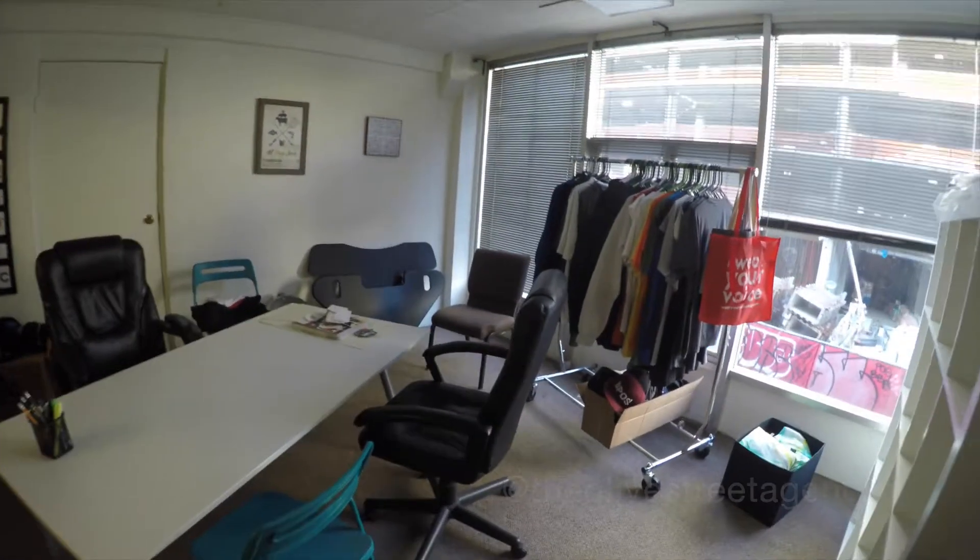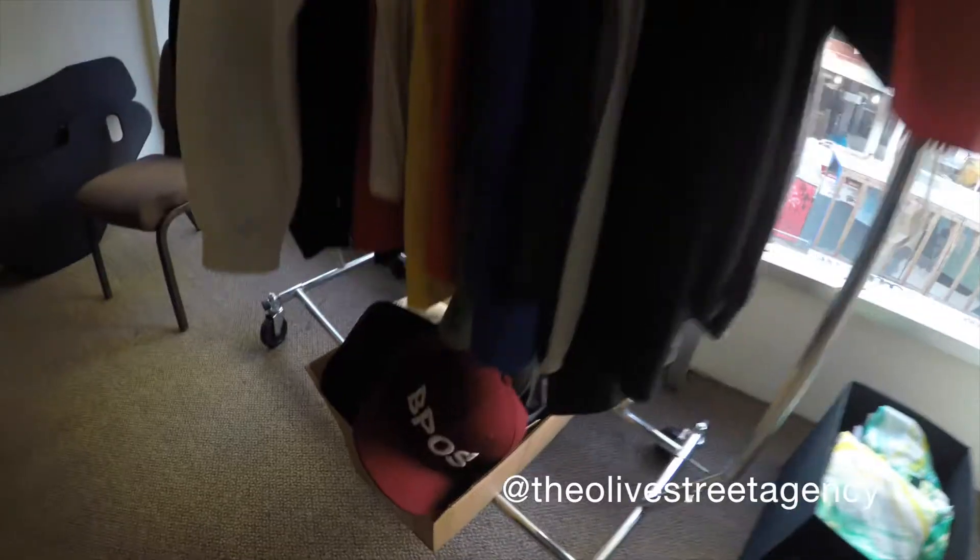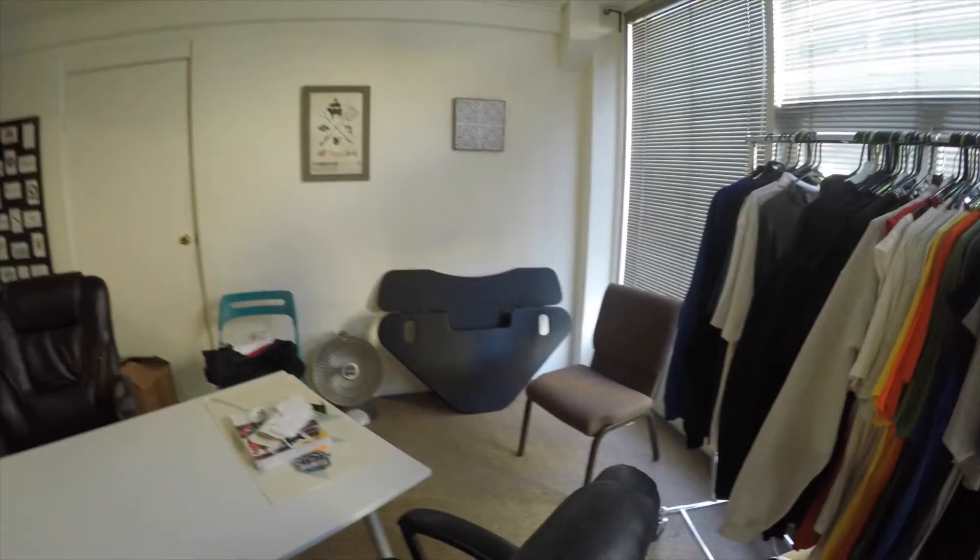A colleague of ours, Rita from Olive Street Agency — shout out to Rita — has a lot of her work here. They do embroidery, screen printing, things like that.